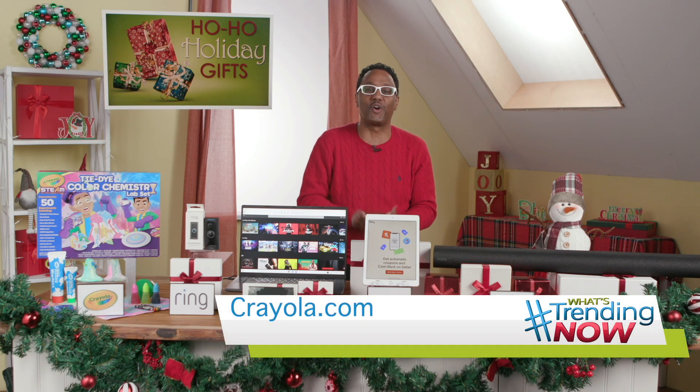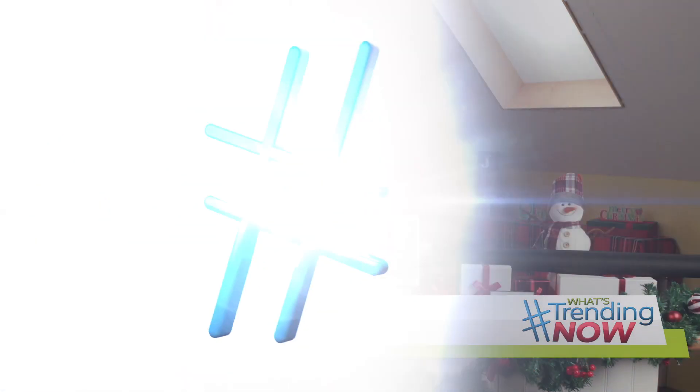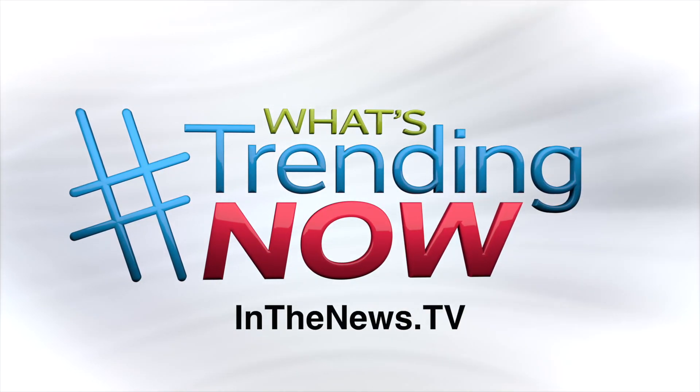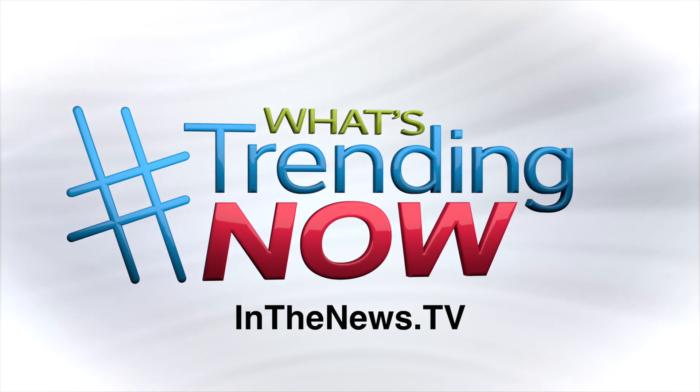For the details, go to Crayola.com. And for more details on everything I've covered, just head over to our website, inthenews.tv. Happy Holidays!